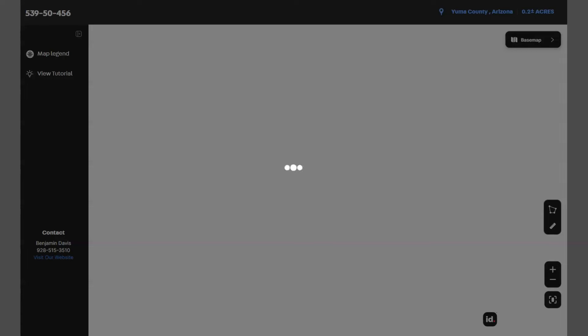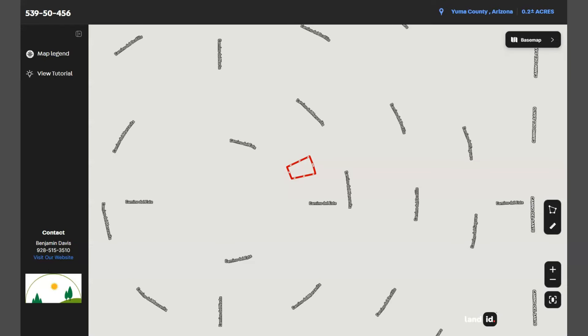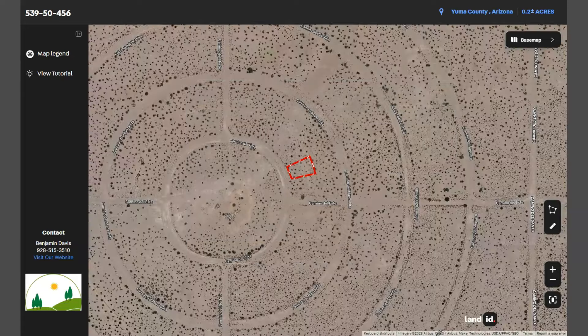You just need to click full screen and you will be directed to an interactive map. The map will show you dimensions and borders. You can also check the surrounding environment and what type of road access the property has.